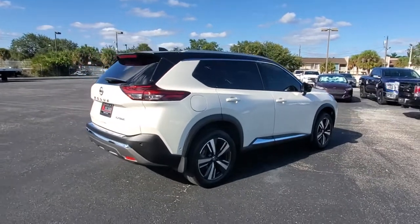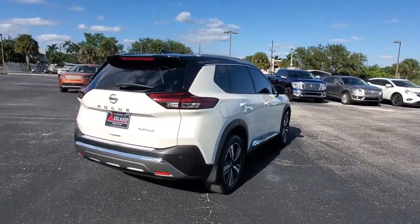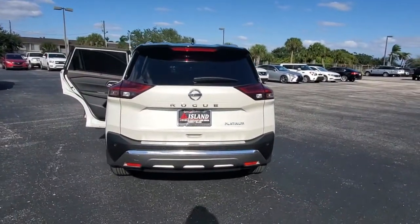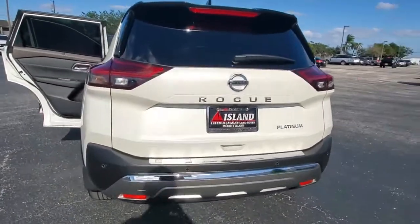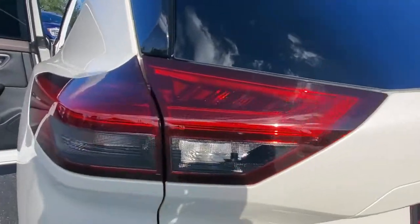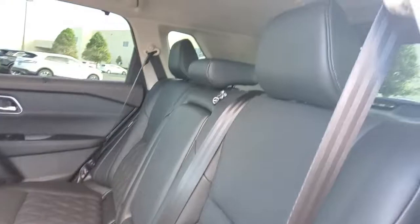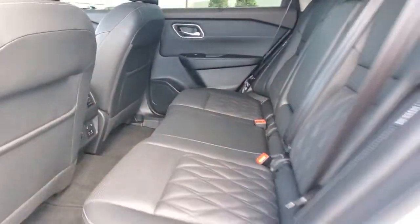This can-do crossover anticipates your wants and needs with a quiet, comfortable ride in a spacious, well-equipped cabin. These are just some of the great options this vehicle comes with: Panoramic Roof, Navigation System, Keyless Entry, Sun/Moon Roof, Premium Sound System, Power Lift Gate, Satellite Radio, Power Passenger Seat, Heated Rear Seats, Fog Lamps.